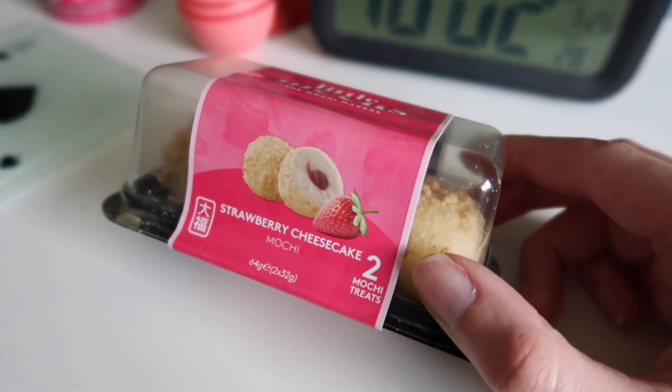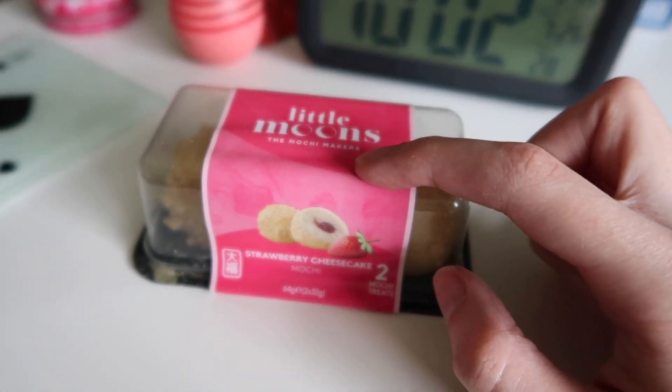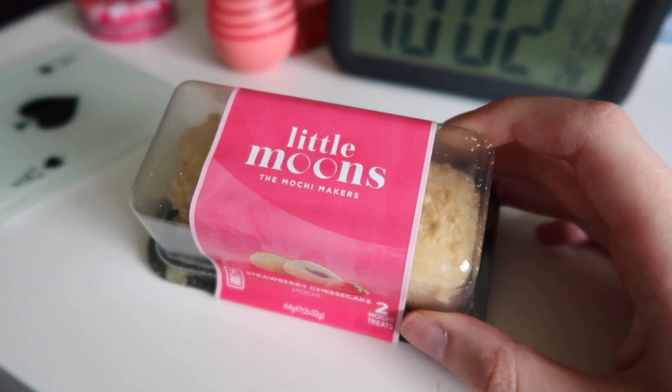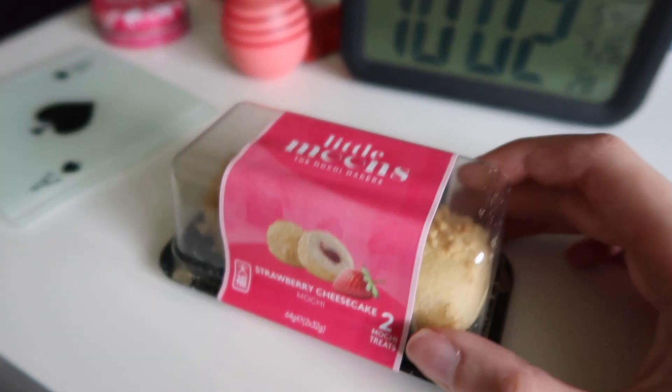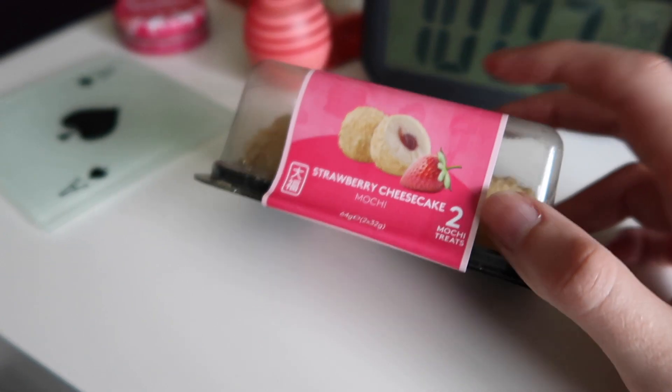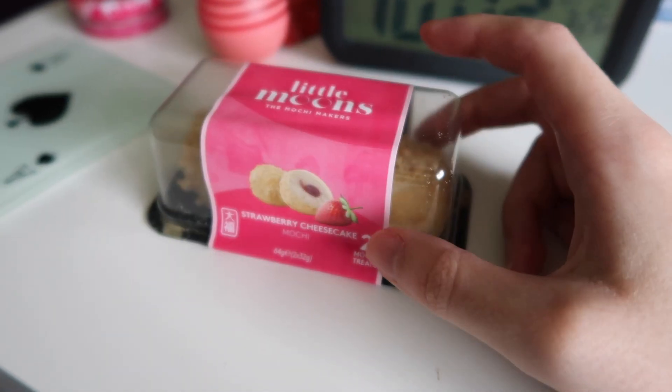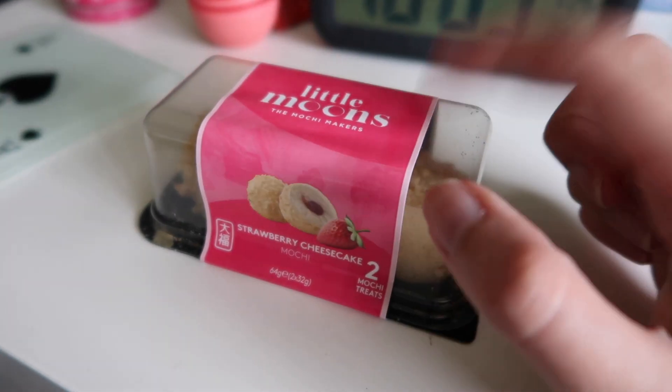I got mochi on my way home. I got this strawberry cheesecake one which I've had before and also a chocolate ganache one. I love mochi but I don't love all mochi — there are particular flavours and brands that I don't like at all. So I'm always happy when I find a new one that I like, especially because it's not the easiest thing to get around here. I'm looking forward to eating this.